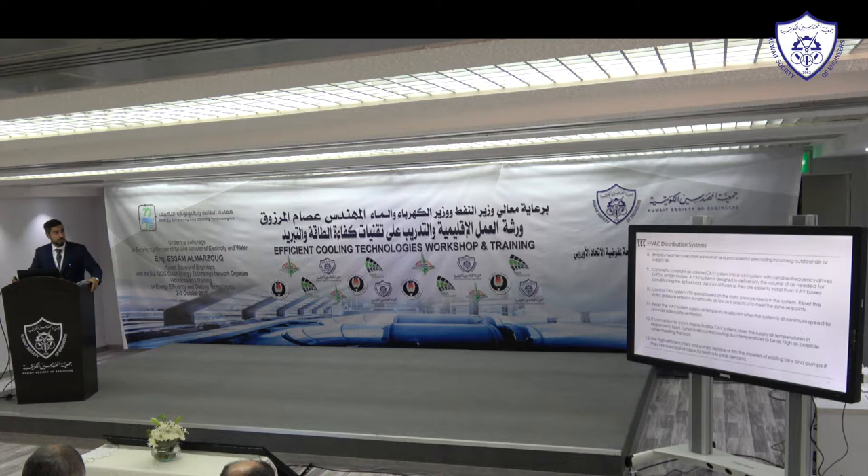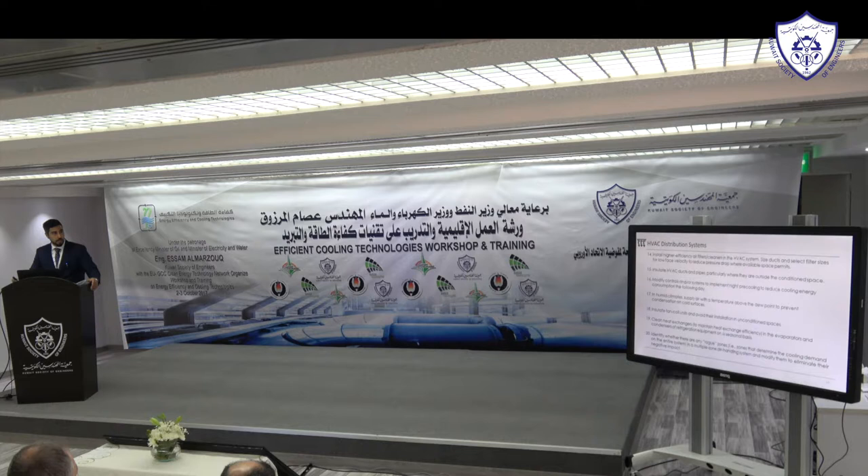Use high efficiency fans and pumps. There are certifications from Eurovent or AMCA that test not just motor efficiency but the fan itself — the fan has its own efficiency rating separate from the motor. Make sure you specify very high efficiency fans. Also choose high efficiency air filters that provide proper filtration but at lower pressure drops.